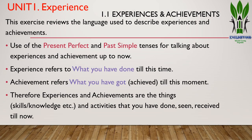This exercise reviews the language used to describe experiences and achievements. We are learning to use the present perfect and past simple tenses for talking about experiences and achievements up to now. Experience refers to what you have done till this time. Achievement refers to what you have got or achieved till this moment. Therefore, experiences and achievements are the things, skills, knowledge, or activities that you have done, seen, or received till now.